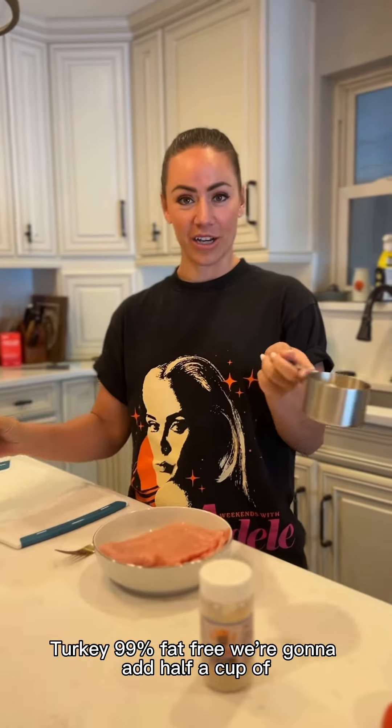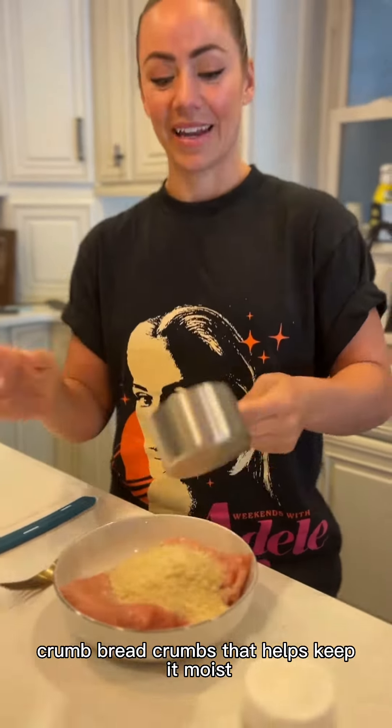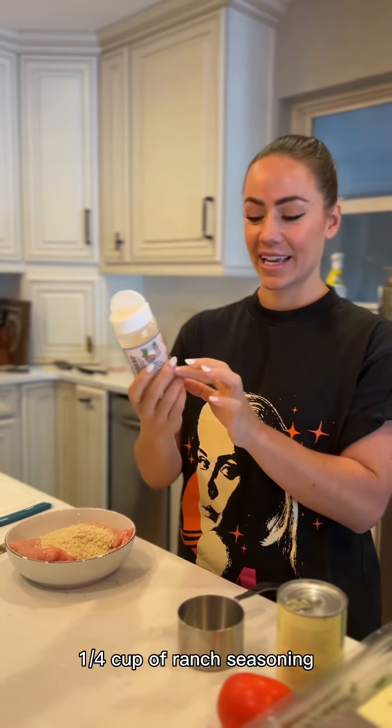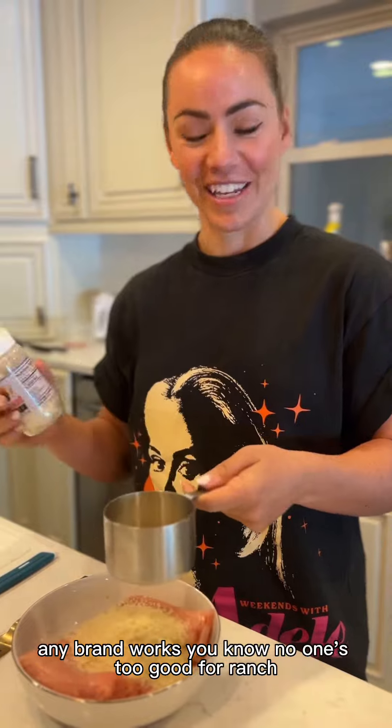We're gonna add half a cup of breadcrumb. That helps keep it moist. A quarter cup of ranch seasoning. Any bread works. No one's too good for ranch.